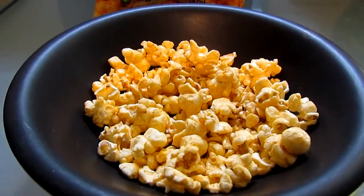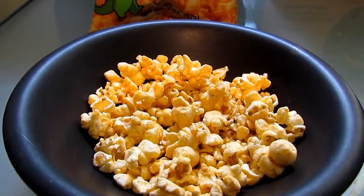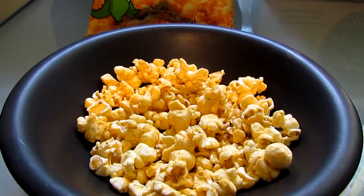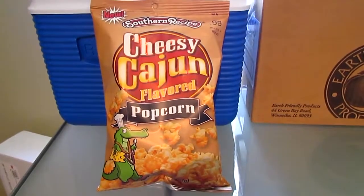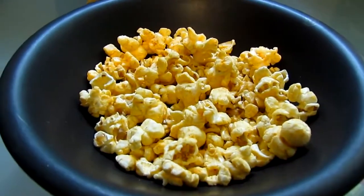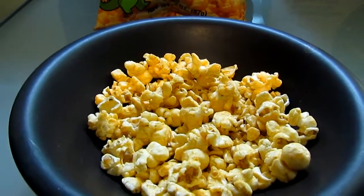It's delicious. It's crunchy, it's really fresh. If you like Cajun food, if you like spicy savory popcorn, you are going to love this stuff. This Cheesy Cajun Popcorn from Southern Recipe is a definite win. I will buy this. Thank you so much, Rudolph Foods. Enjoy!